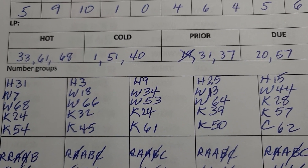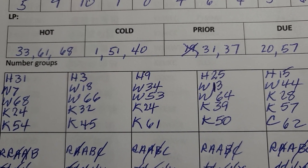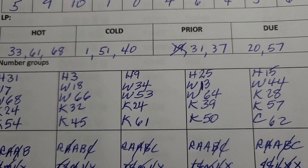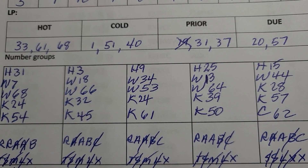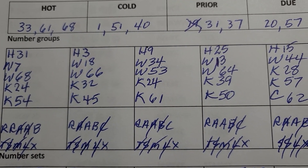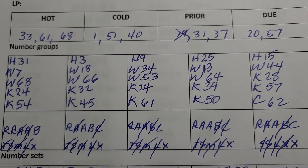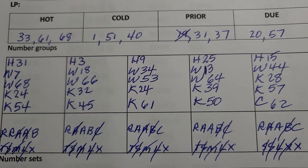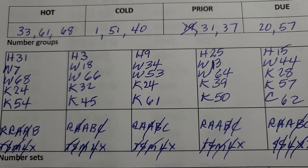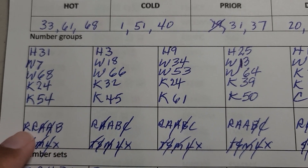The H's, W's, K's, and C's represent a certain characteristic of numbers. There are three different characteristics that I look at: hot, warm, cool, cold, and icy.